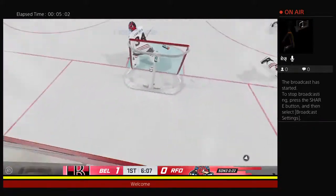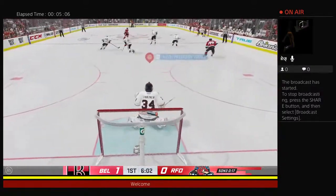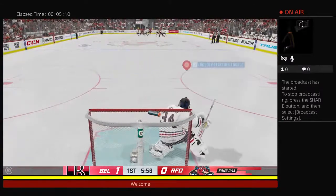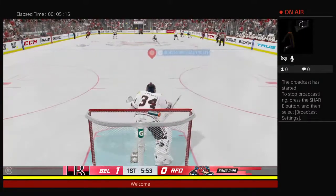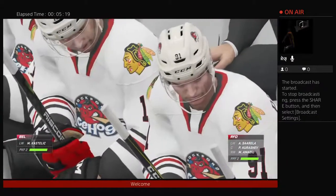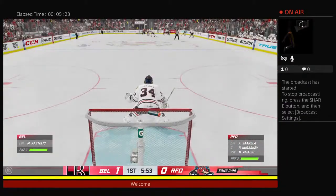Whacks into the offensive zone. The Ice Hogs have it from their own end. Moves it around along the half wall. From the slot, fires away, and that goes off a player. Here's an opportunity to get the puck out of their own end — that one fired right into the bench. More than half the period has gone by. The Senators lead 1-0.